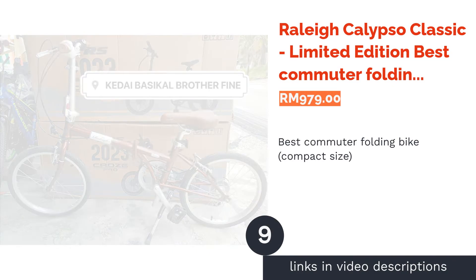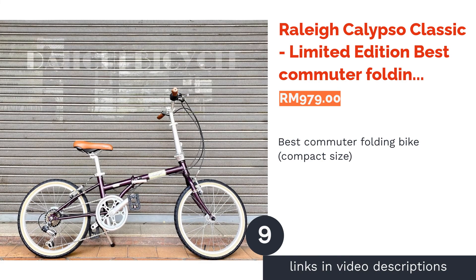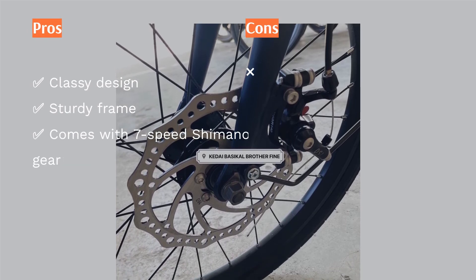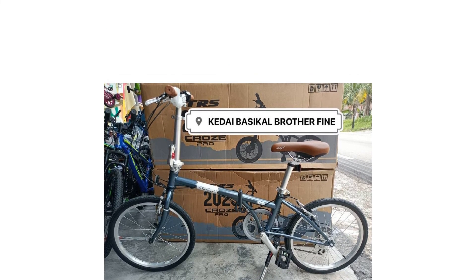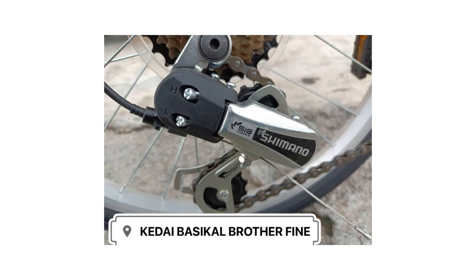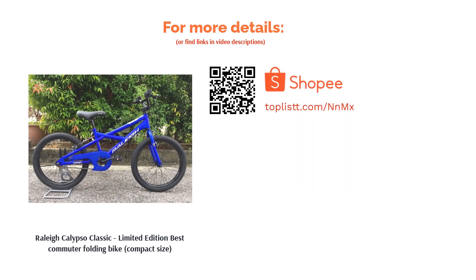The next product on our list is the Raleigh Calypso Classic Limited Edition, the Best Commuter Folding Bike in a Compact Size. This limited edition Raleigh Calypso Folding Bike boasts a classy frame design that is aesthetically pleasing. The frame is constructed from durable high-tensile steel, making it suitable for day-to-day use, and it uses Kenda K-West tube tires that provide good stability and durability. The Raleigh Calypso Classic also comes equipped with a Shimano SIS 7-speed gear set, allowing you to adjust your speed for an efficient and smoother ride.